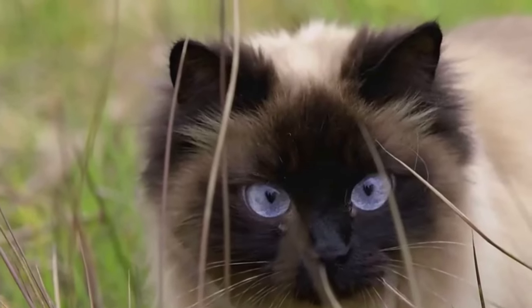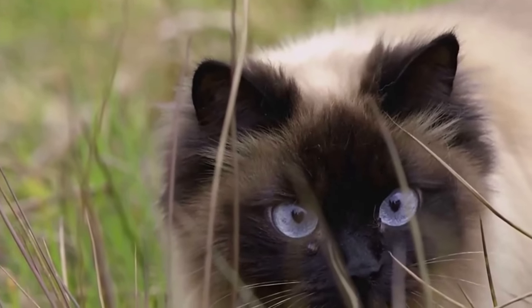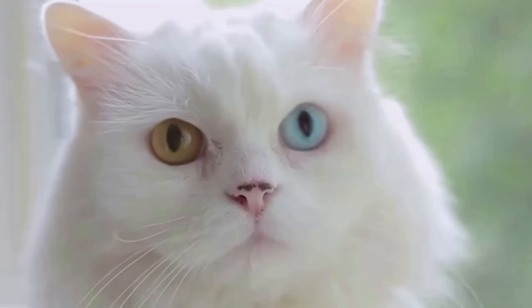Remember, cats are very intuitive about body language, so ensure your blink is relaxed and not too forceful. Watch their reaction — if they return your slow blink, you'll know your message has been understood.